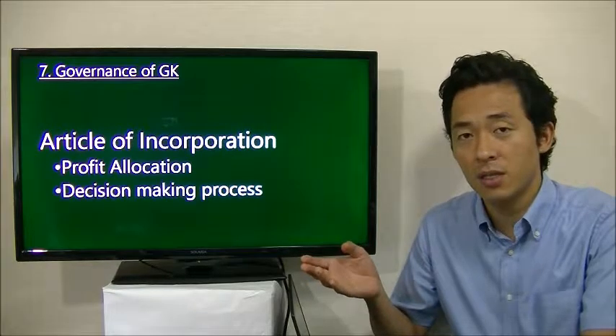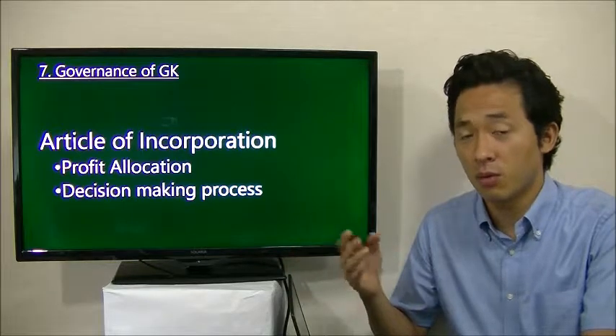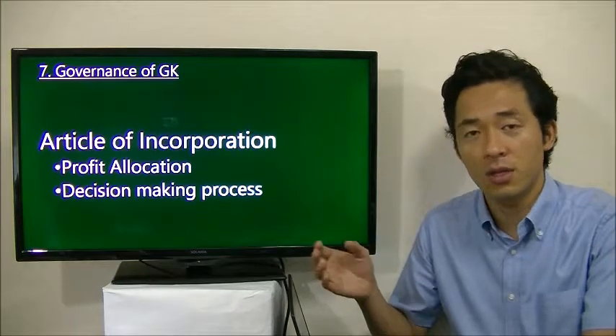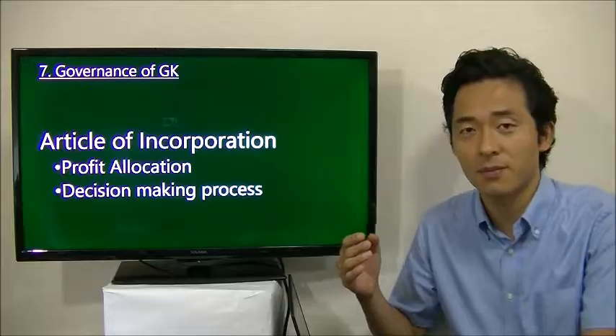The decision-making process is also very flexible, different from the Kabushiki Kaisha. You don't have to hold shareholders meetings or board meetings. You can just nominate one person, one director, to decide everything about the company.